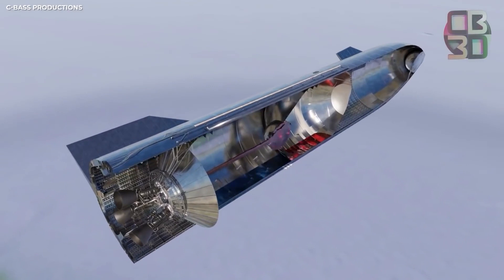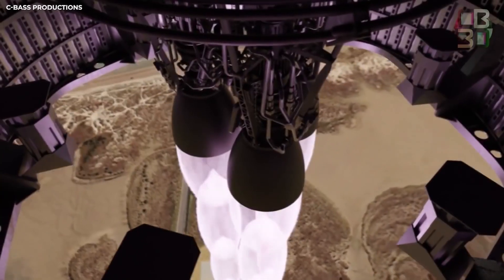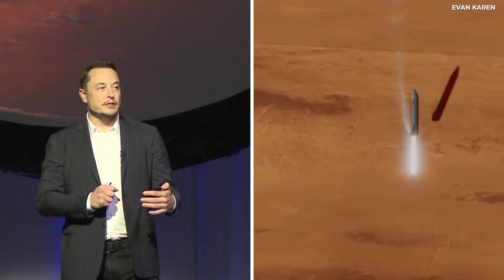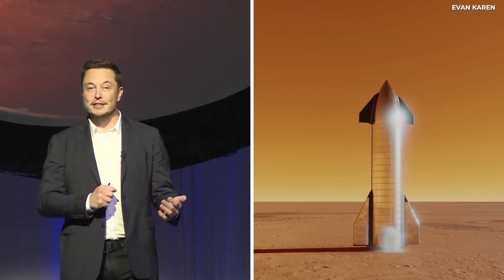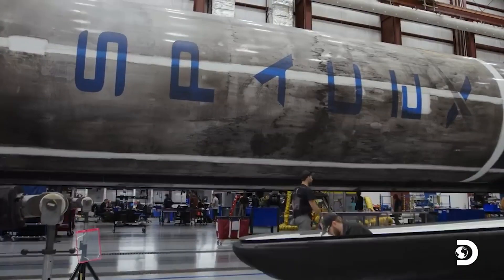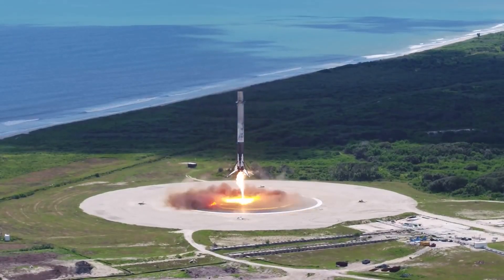Other benefits of the full-flow stage combustion cycle include turbines that run cooler and at lower pressure due to the increased mass flow. In the long run, the engine has more life and is highly reliable, which was SpaceX's goal all along for the Starship's engine. Such an engine means that it can be used and reused multiple times without the need for servicing, significantly cutting down on costs and downtime between launches.